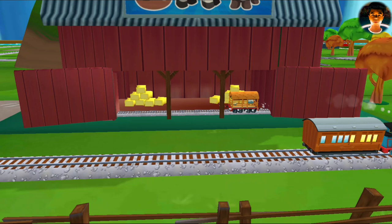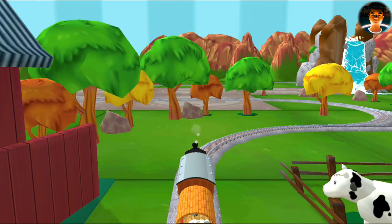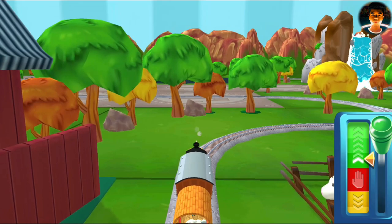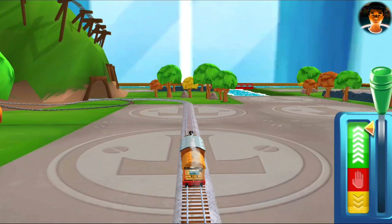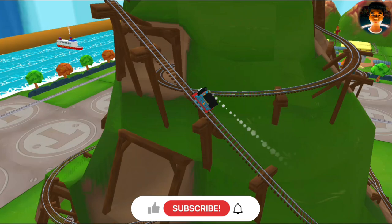What type of wagon should we help pull? Super cool! You can help us steer through the sharp curves!